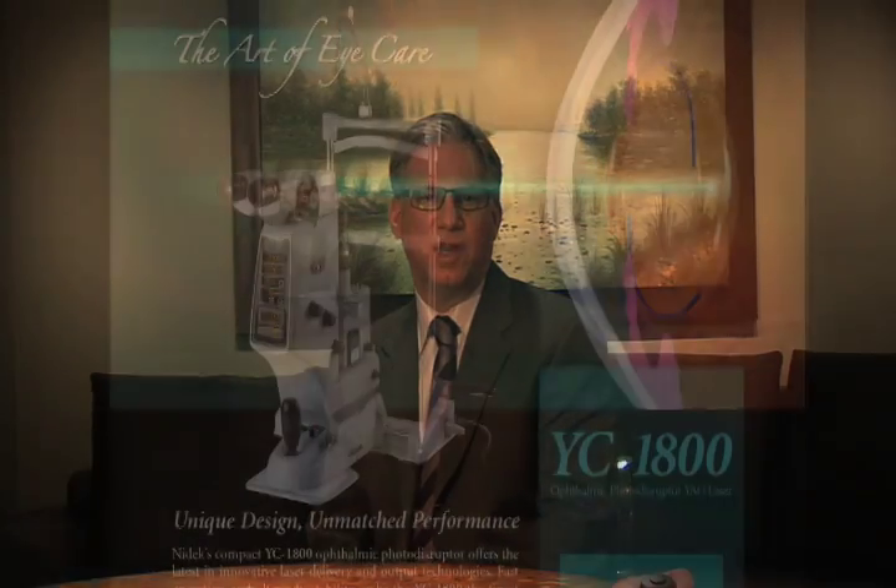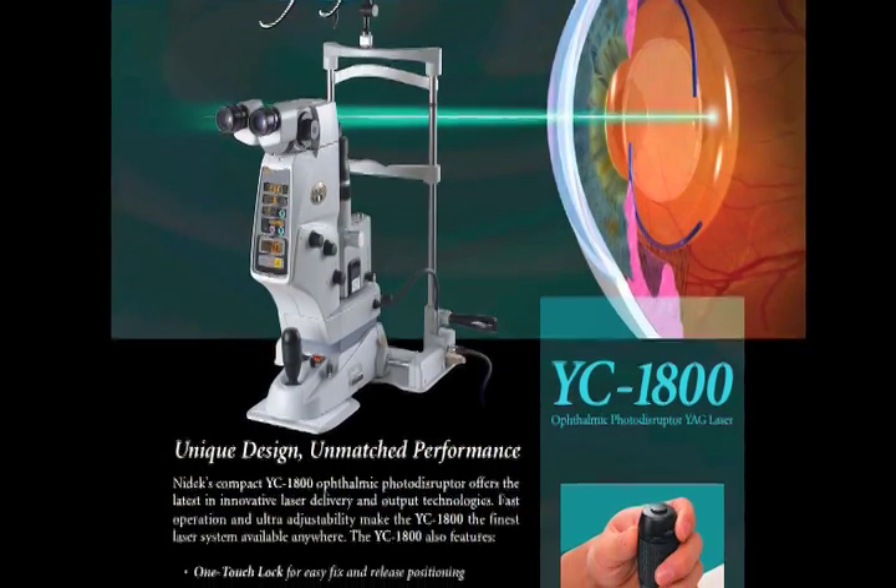Using NIDEC's YAG-green combination laser allows me to treat patients because with the 532 green laser I can do retinal photocoagulation and laser trabeculoplasty for open angle glaucoma. NIDEC's YAG laser is great for doing capsulotomies as well as iridotomies.